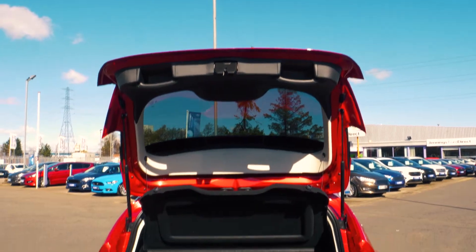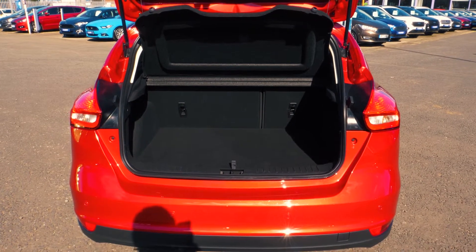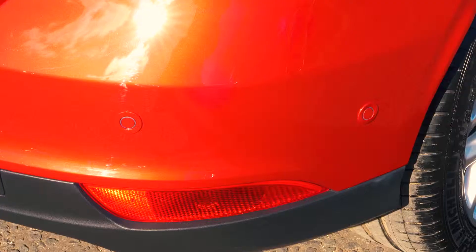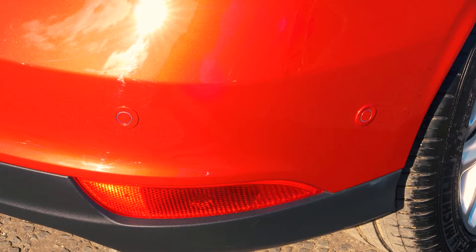There's plenty of boot space available, enough for most people's needs. Front and rear parking sensors are also included to help you out in tight situations.